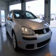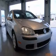We are proud to present this excellent 2007 Volkswagen Rabbit. This Rabbit has a 2.5 L5 engine and an automatic transmission.